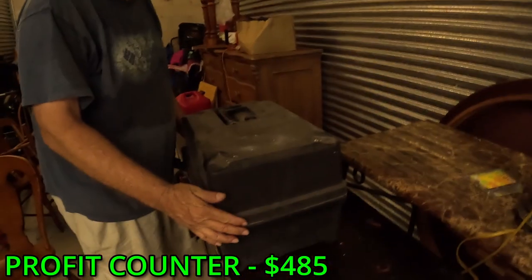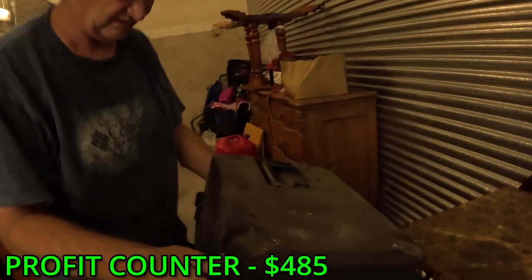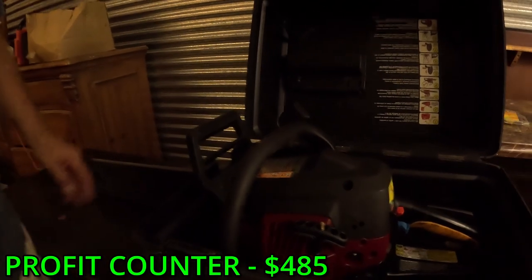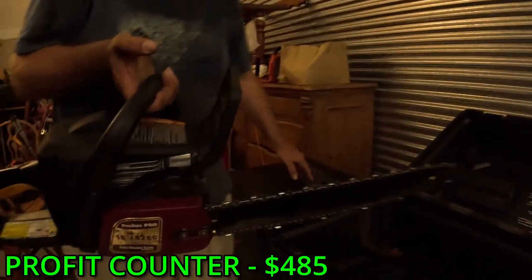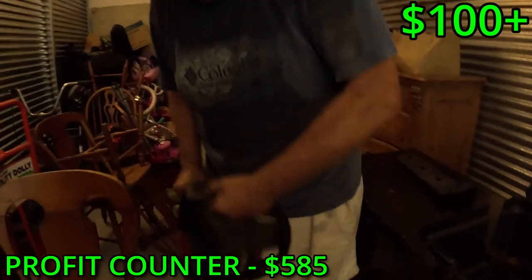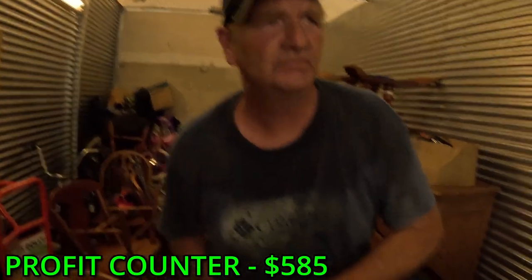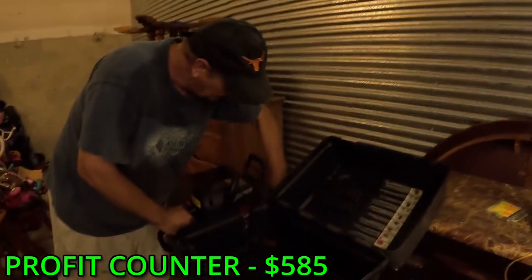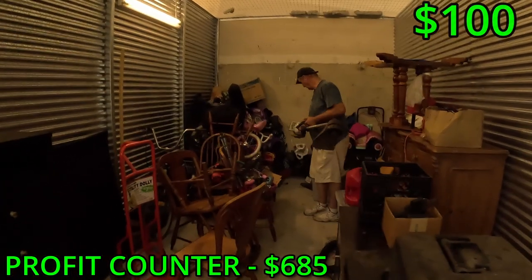I don't know - what do you think it is? Toolbox? No toolbox - I know you're playing with me. Oh wow - Poland Pro! Is it a pawn? That's a nice saw. Oh yeah! And he's got - wait, is that a Freddy Krueger? No - Jason? That might have been the one. Yep. Nice - oh, Echo weed whacker! That's actually pretty good, it's a good one.